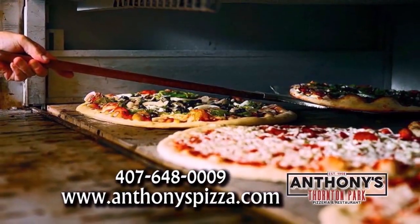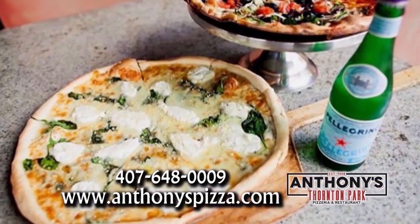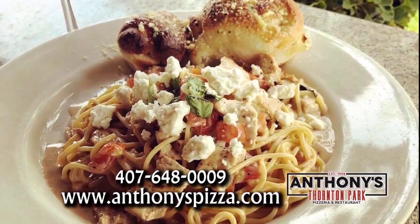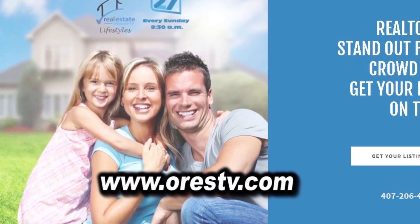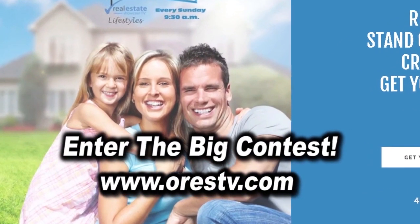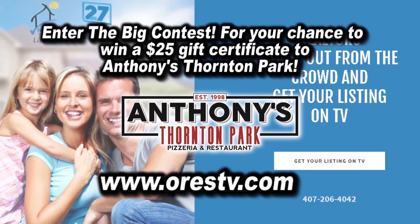Anthony's Thornton Park is a family-owned Italian restaurant with a New York flair. They have unique selections of New York style pies, Italian staples, and patio seating. Log on to our website now and enter the big contest for your chance to win a $25 gift certificate to Anthony's Thornton Park. Good luck!